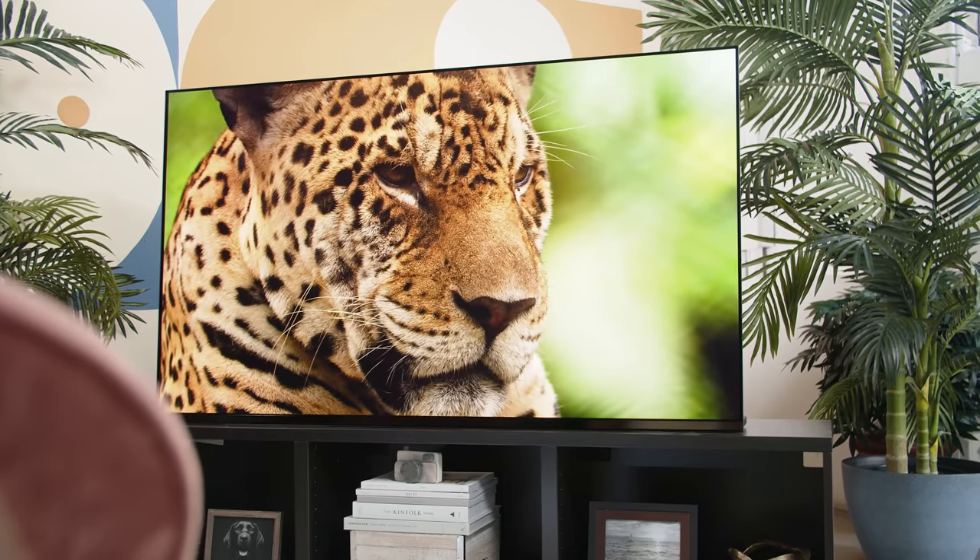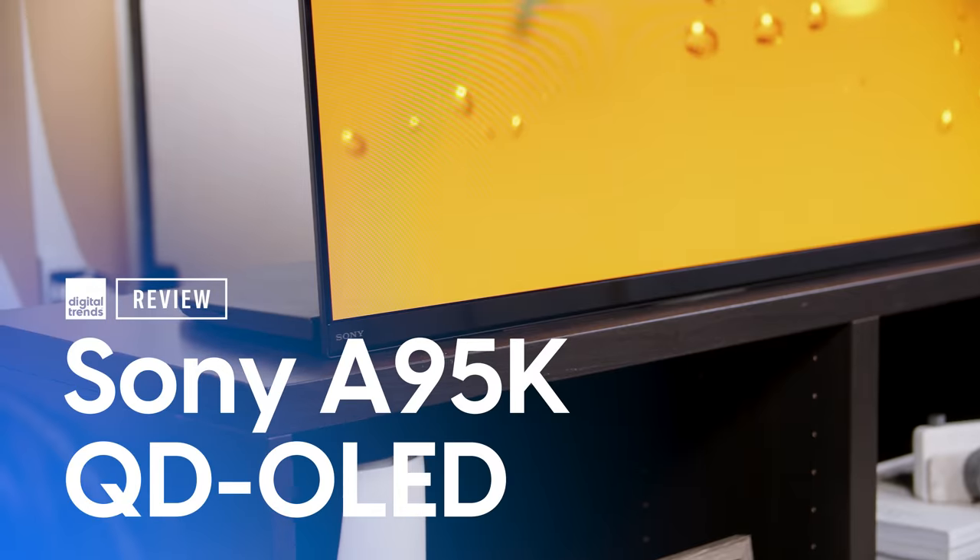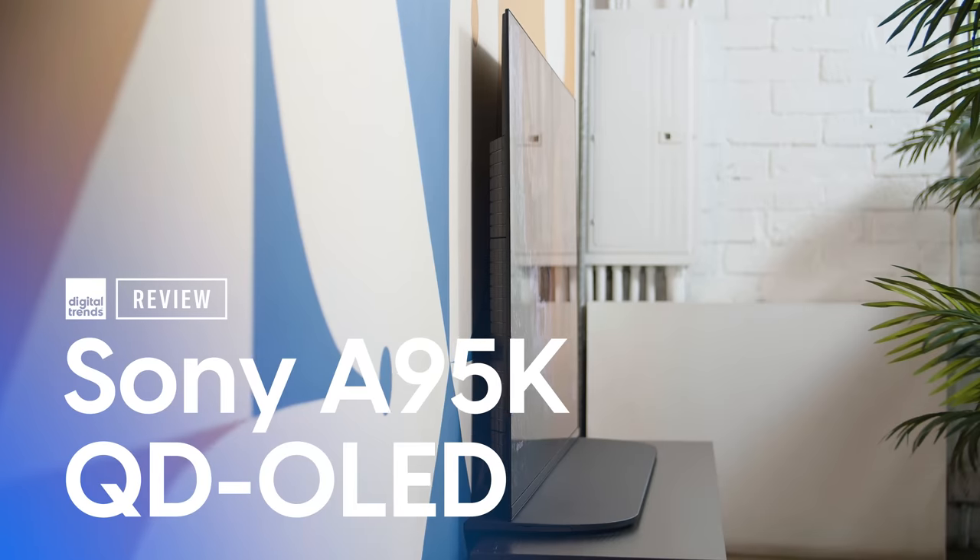A lot of hype has been built up around this TV, and now it's time to find out: is QD OLED really the next level TV display technology we've been hoping it would be? Welcome back, everyone. I'm Caleb Dennison, and today I'm going to review the Sony A95K, the world's first TV to be built on the all-new QD OLED display technology.